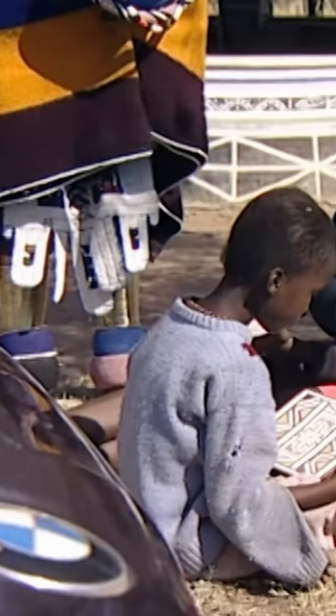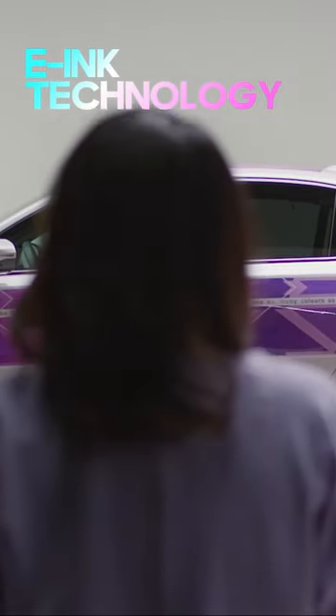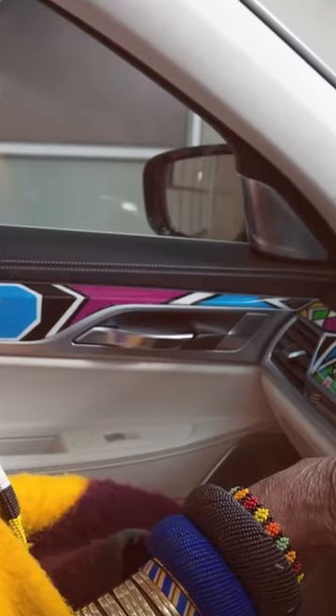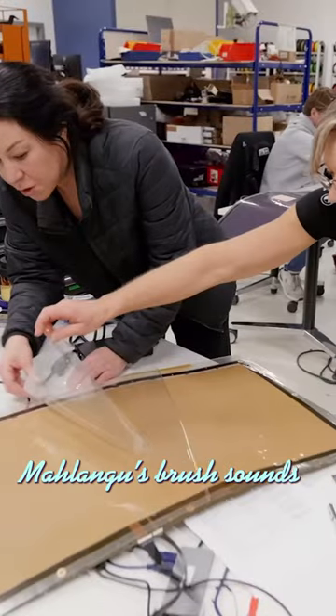BMW's color-changing technology can change the color of the car's body in seconds using electronic ink technology. By applying Minaleng's geometric patterns to the vehicle, the car is transformed into a work of art and offers a visual feast to the viewers.